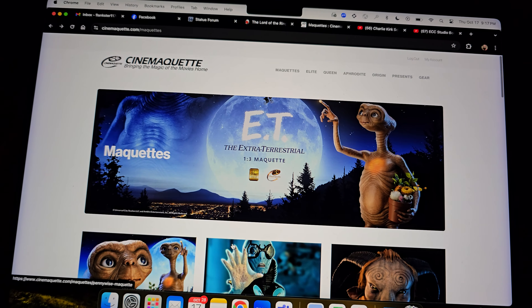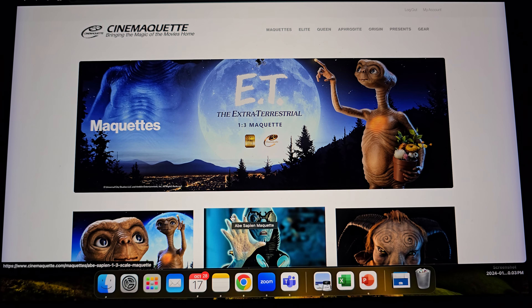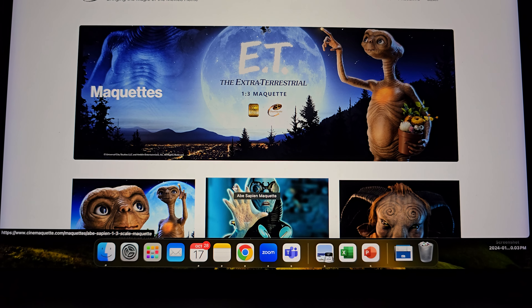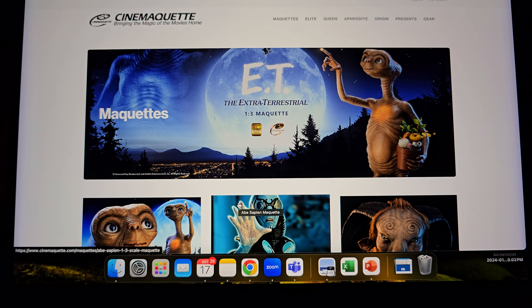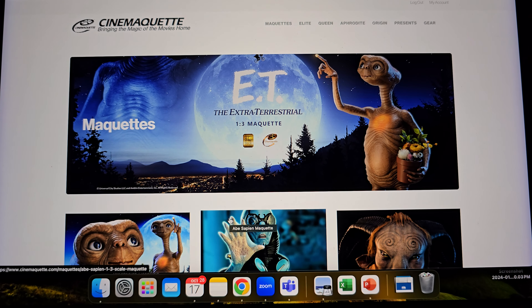Anyway folks, let me know what you think of the ECC booth from Shanghai. They have New York Comic Con going on right now so I'll probably do some videos on statues from there. We still have the JND booth tour to check out from Shanghai, then we'll move on to PCS. Hope you enjoyed this video — like, comment, subscribe, and have a great day!